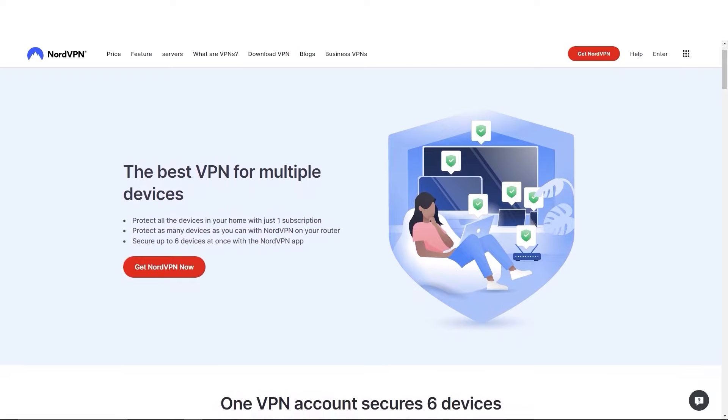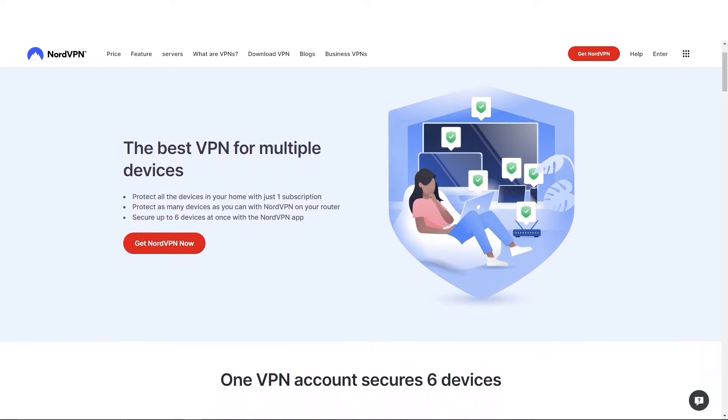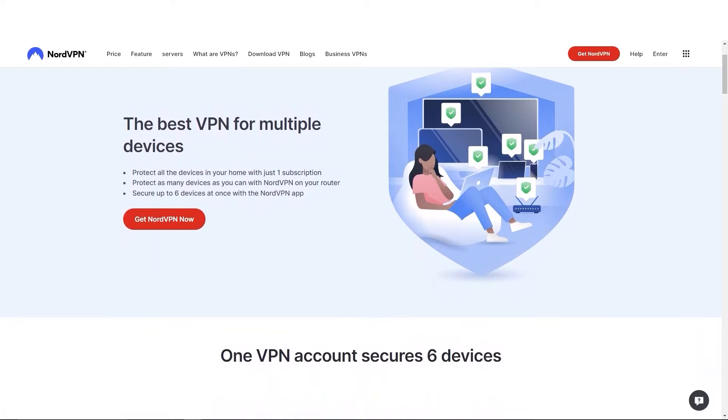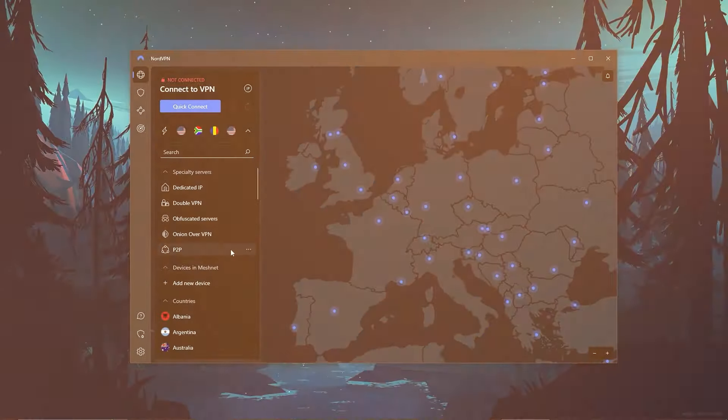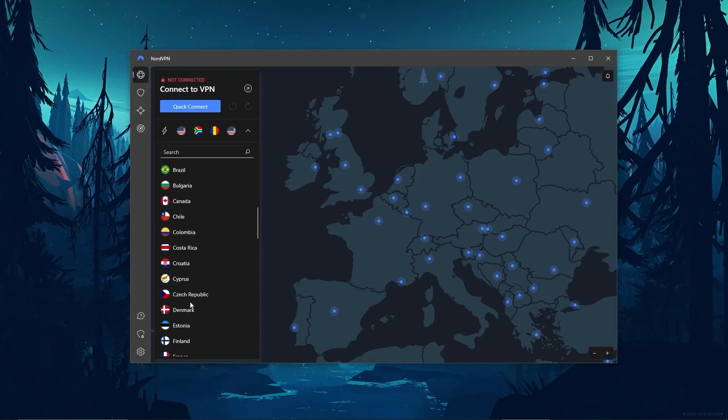And when it comes to device limits, NordVPN allows you to protect up to six devices with one subscription, as opposed to the five devices limit of ExpressVPN. So if you're looking for the best value VPN, Nord offers a few more useful features, an intuitive user interface, and great overall performance.